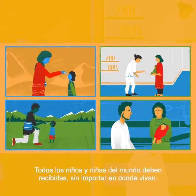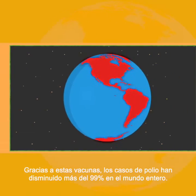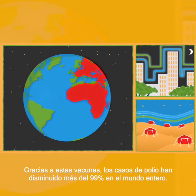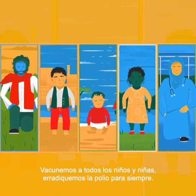To do their job properly, they need to be given to all children, no matter where they live. Thanks to these vaccines, cases of polio have fallen by over 99% around the world. Let's vaccinate every last child. Let's end polio forever.